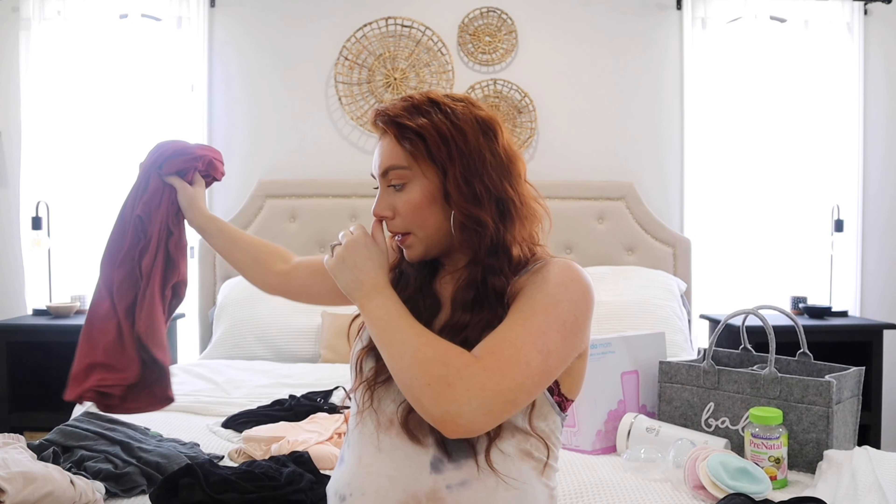The jumpsuit I'm wearing right now I'll probably wear postpartum too — it's very oversized and comfy. I have a bralette under it, which are also really nice for postpartum because they're comfortable and easy to nurse in. Next, you're going to want a good pair of slippers since you'll be around the house a lot.